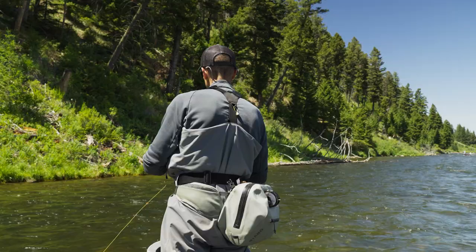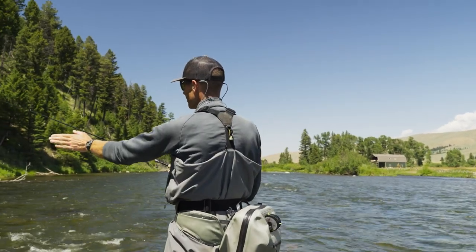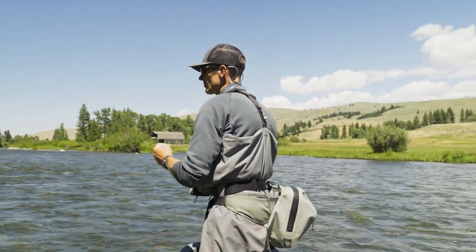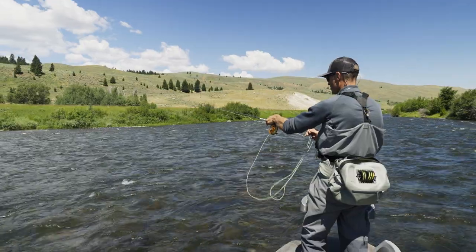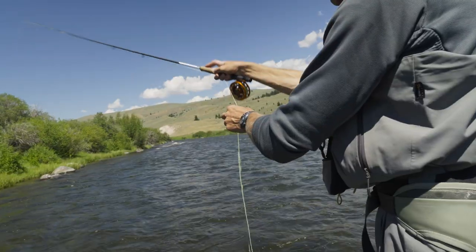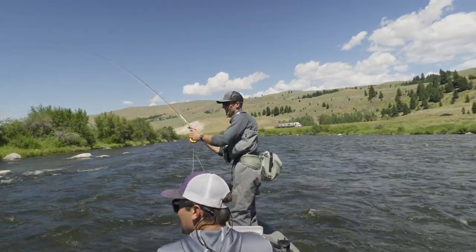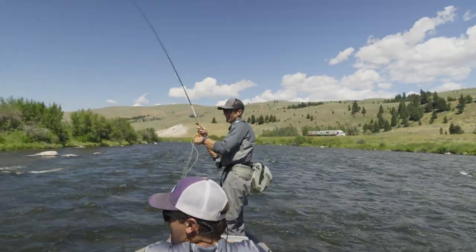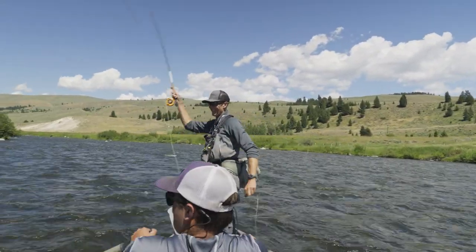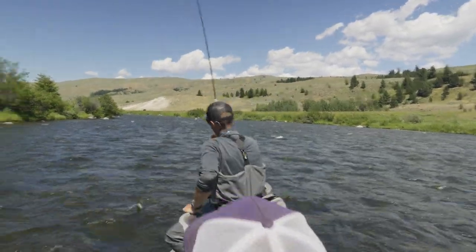You can see the transition from yellow to brown — we need to be right on the edge of that yellow if possible. We are right in there. Yeah, yeah — better fish. Brownie!